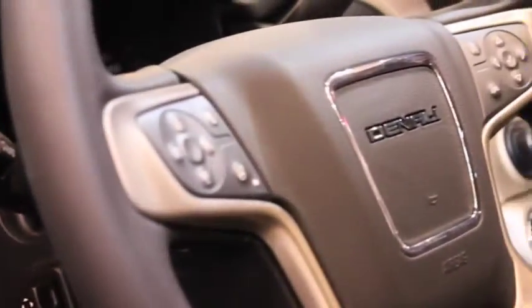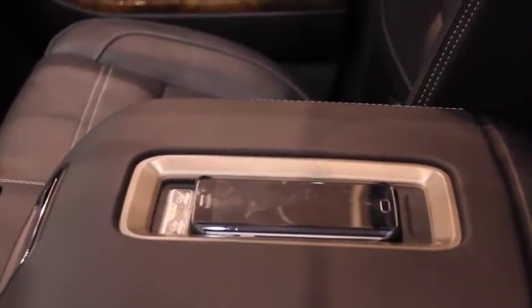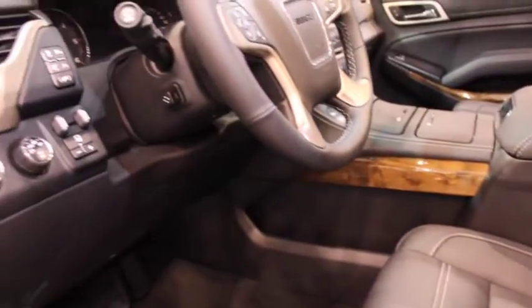The 2016 GMC Denali is also stepping it up with their wireless phone charging console. It also has a button you can turn on for lane changing warnings, where your seat will vibrate if you change lanes without using the blinker.